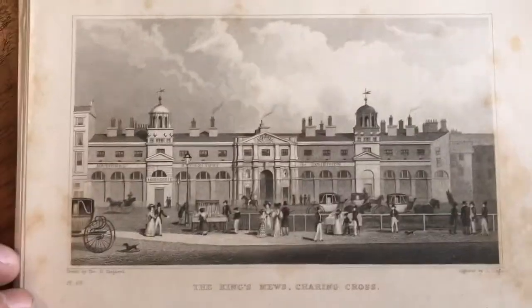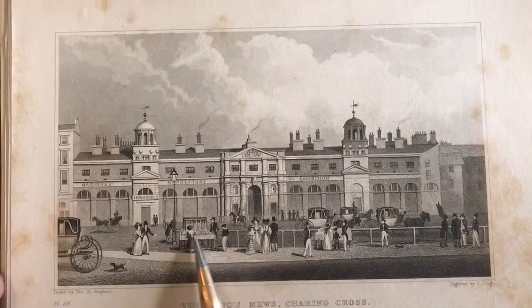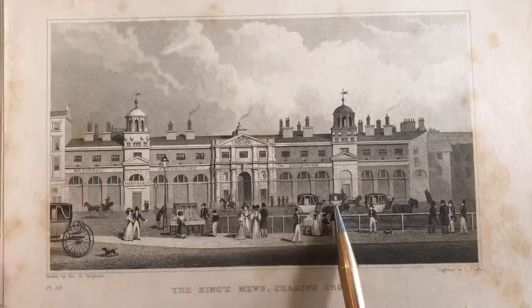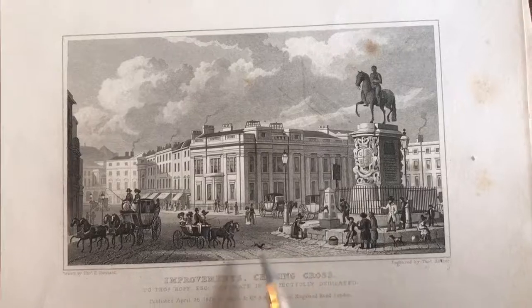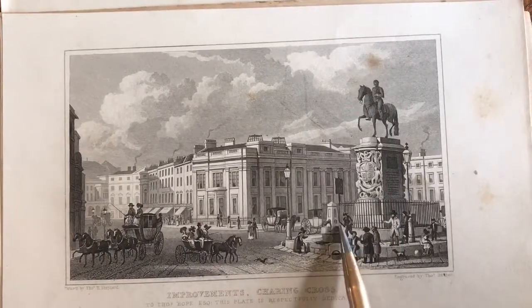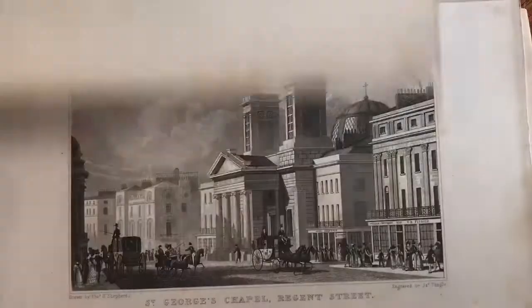Engraving at this level was quite an art form. Look at this — it's like a vendor of some kind of goods here. You see the carriages here all lined up. Carriages throughout. And you see somebody pumping water. Interesting the number of dogs always on these street scenes.